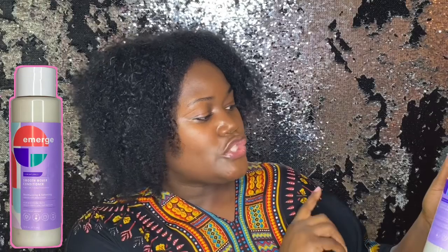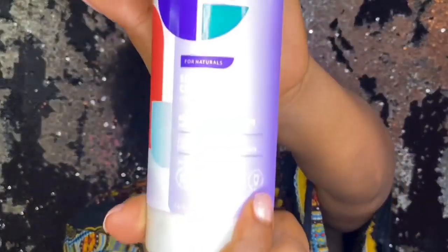The next thing I got was the Smooth Mover Conditioner for curly and coily textures. It says this conditioner moisturizes and softens the hair, made with almond milk — I love that because I'm an almond milk fan — for moisture-rich, frizz-free curl defining. No harsh sulfates, no parabens, phthalates, or silicones. Love that.